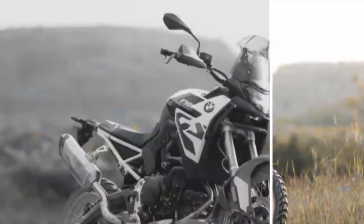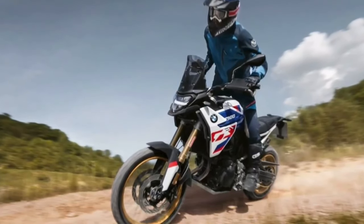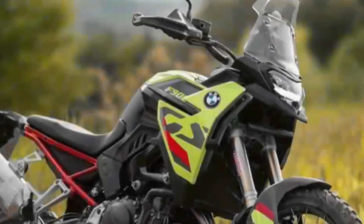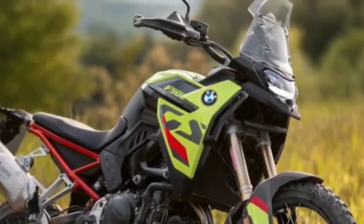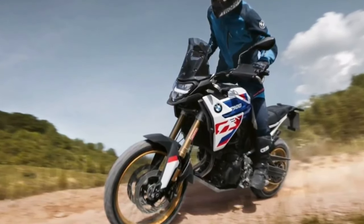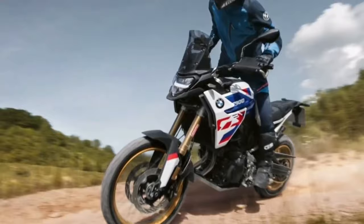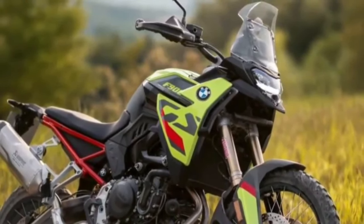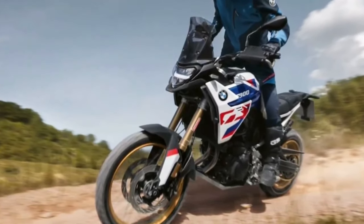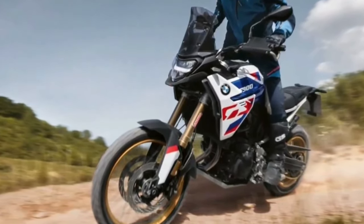There's also a host of optional electronic upgrades including keyless ignition, dynamic brace assistant, and an intelligent emergency call system. The F800 GS and F900 GS Adventure can also be upgraded with dynamic electronic suspension adjustment, which automatically adjusts the rear spring's damping depending on riding conditions.